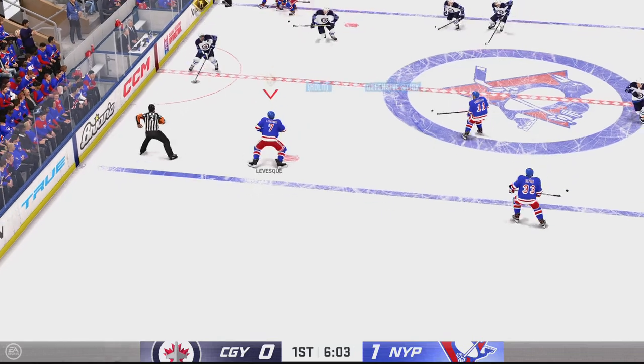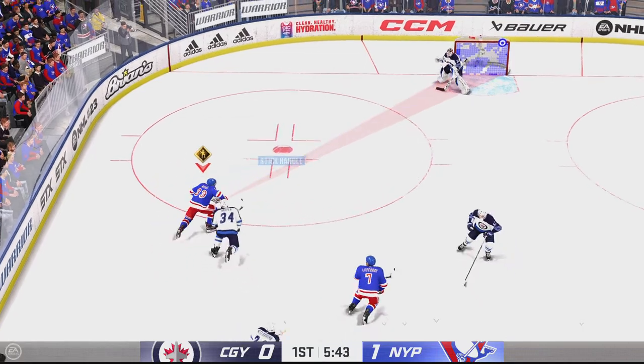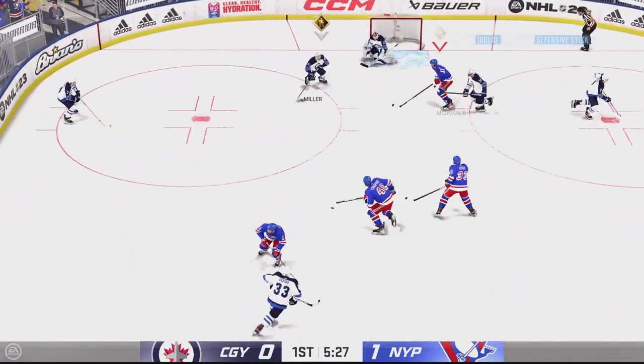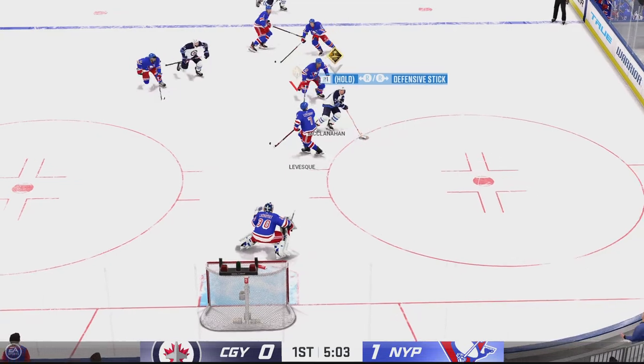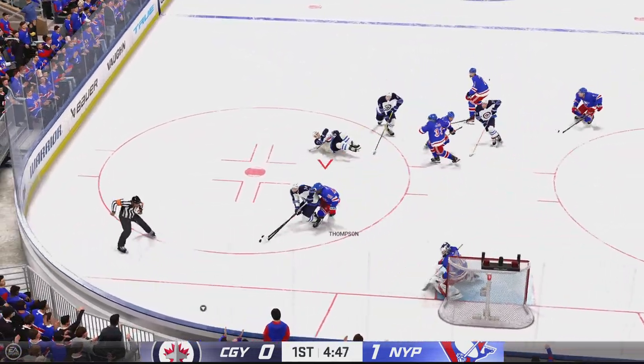Along the wing up the neutral zone. Poked away in the neutral zone by Levesque. To the front. Calgary's got it in their own zone. Now a quick pass to Bell, handles the pass, and now he moves it quickly to Miller. And there's the save.